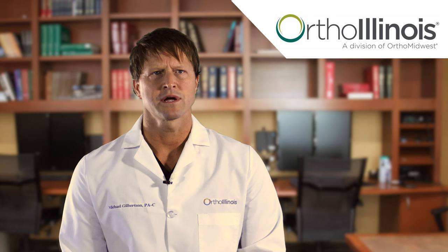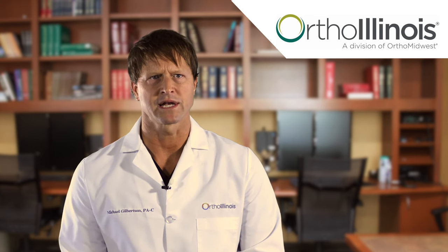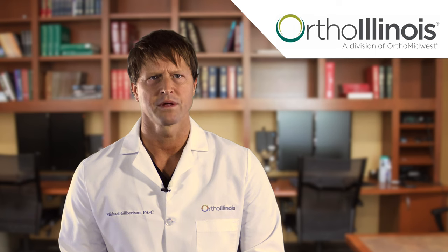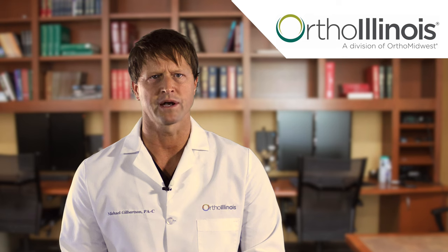The day of your surgery, please come to the procedure with a driver that can stay throughout the entirety of your case, as this is an outpatient procedure and you will be going home the same day. Please make sure to wear loose fitting clothing that is easy to put on after your procedure. If a shoulder procedure is being performed, an oversized button-down shirt is best the day of your surgery as it will comfortably fit over you and your pillow sling.